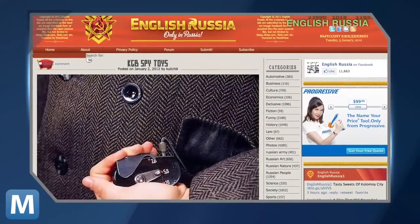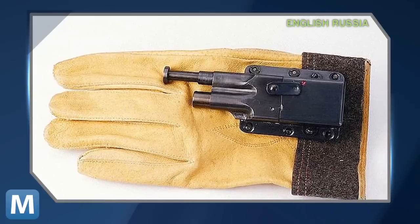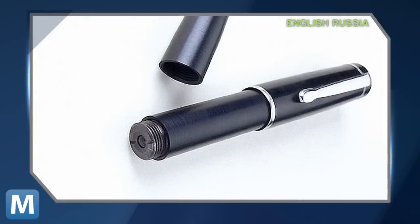Direct from KGB history, this is a 1970s camera coat button. Here's a mini gun inside of a glove, and of course, a small camera pen.